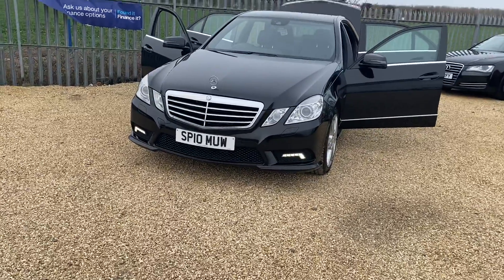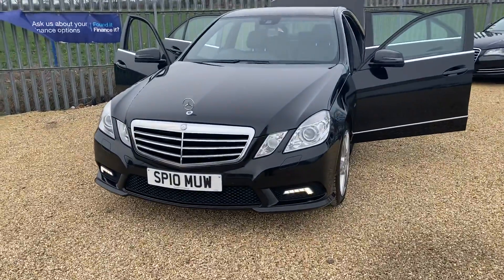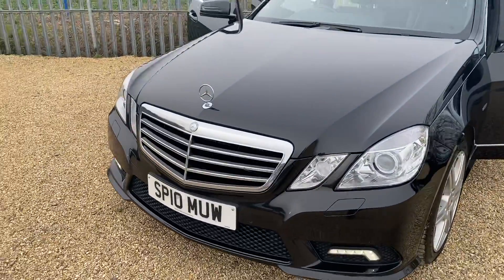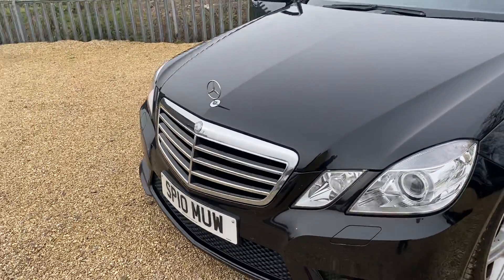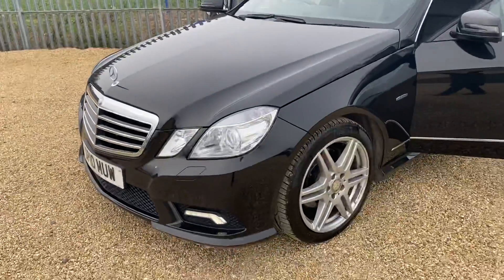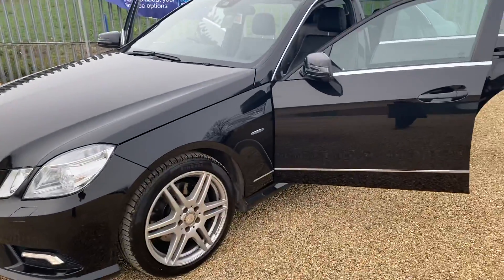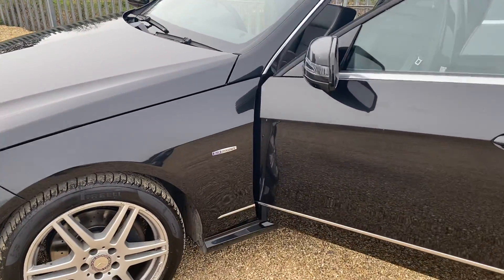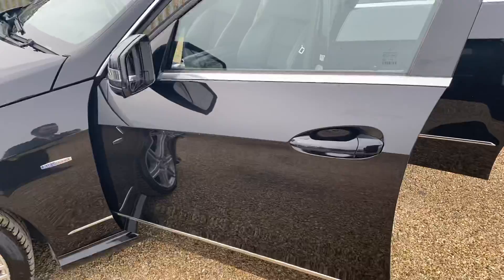As we can see here, it does have the Mercedes LED front headlights and also daytime driving lights. We also have the top-mounted Mercedes badge on the front with the silver grills. Coming around, we can see all the alloys and the paint on the car is in a very lovely condition — especially for the age and mileage, it is immaculate.